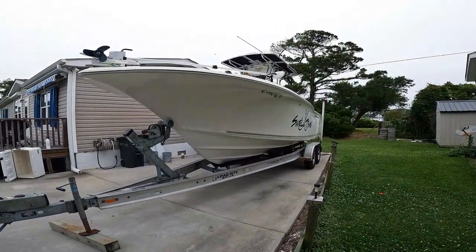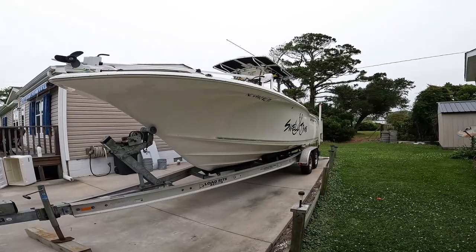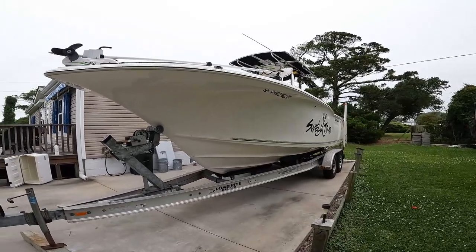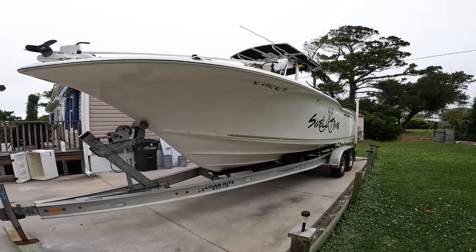There's not a gas station I pull up to, not a dock I pull up to, where someone doesn't make a comment about that big bow. And that big bow has saved me many a time — saved me a beating and being wet.